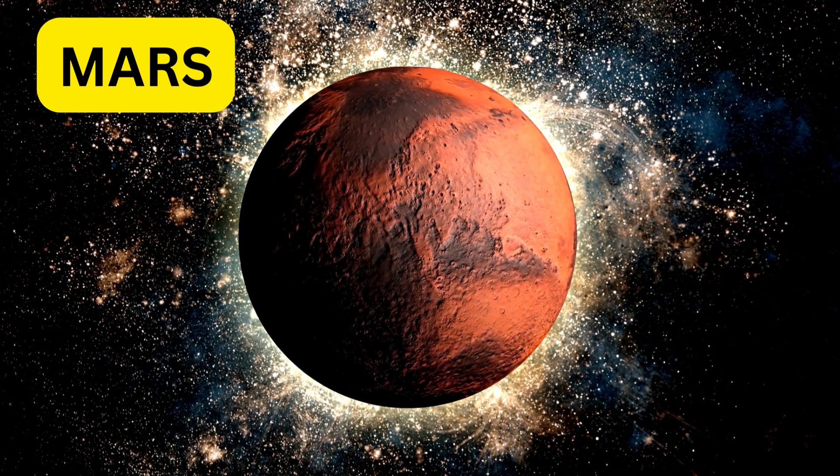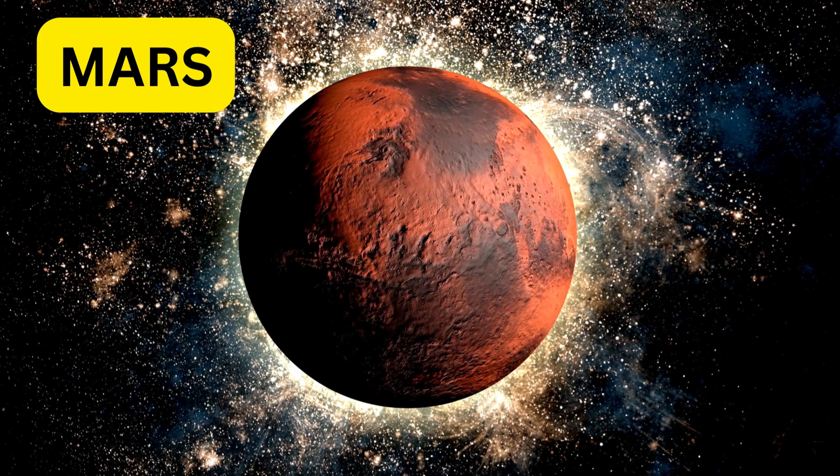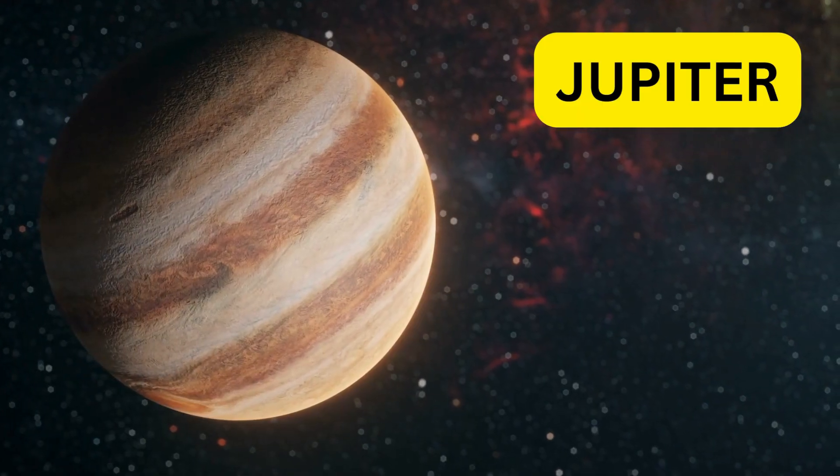Mars is known as the red planet because of its reddish color. It has the tallest volcano and the deepest canyon in our solar system.